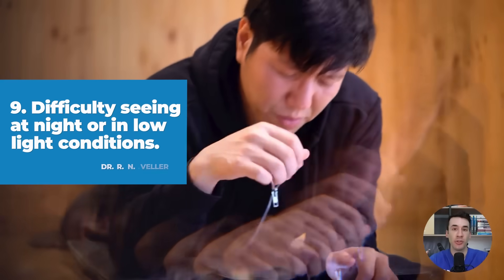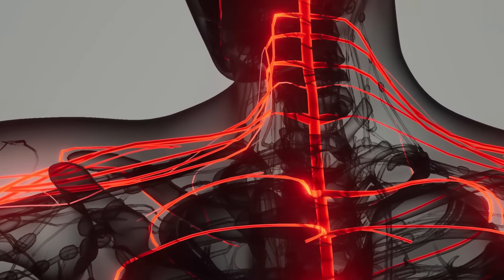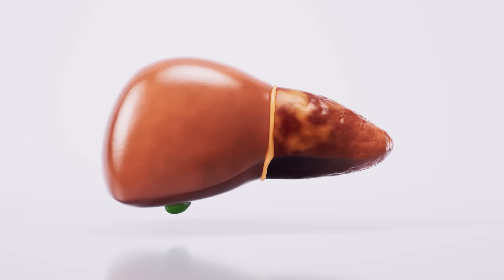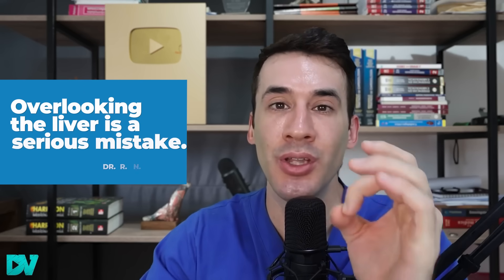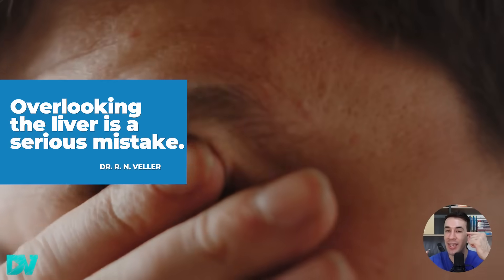Symptom number nine is difficulty seeing at night or in low light conditions. This happens because the buildup of toxins in our blood ends up affecting the nervous system and our eyes. Over time, liver disease also causes vitamin A to not be absorbed properly, which leads to many problems with night vision and can even lead to night blindness. The bile produced by the liver plays a very important role in allowing vitamin A to be absorbed in our intestines, and this vitamin is crucial for the cells in our eyes to adapt to changes in light. While not seeing well at night can be a symptom of many other problems like myopia, astigmatism, diabetes, or cataracts, overlooking the liver is a serious mistake — especially when you also have dry, irritated eyes or a persistent, gritty sensation without a clear explanation.